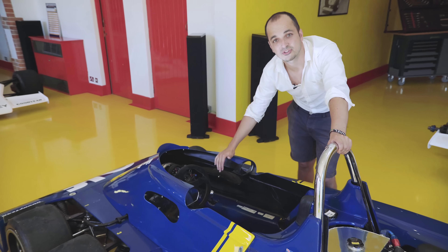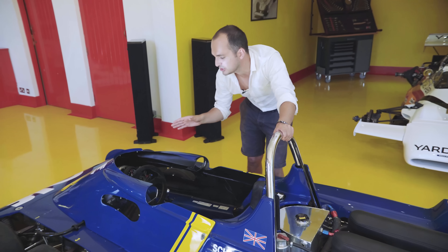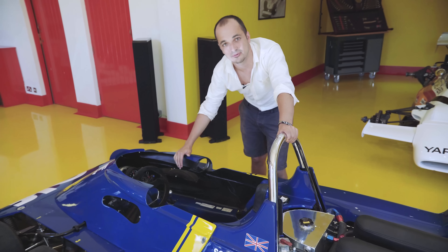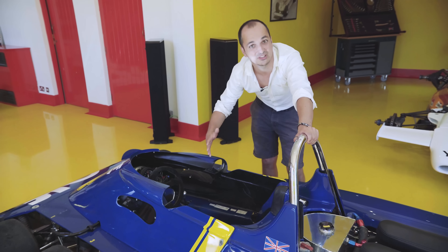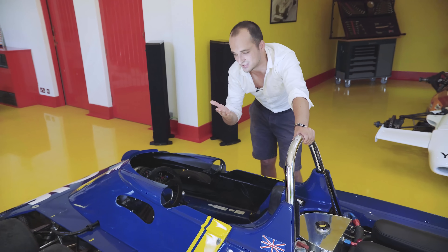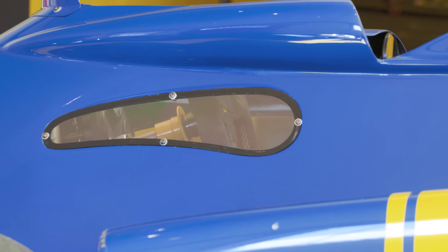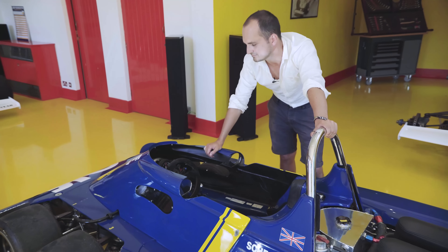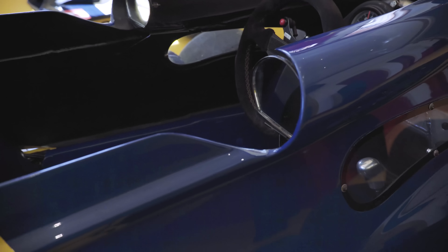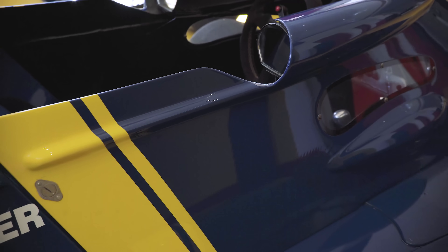Another problem Tyrrell had to solve was making sure the drivers could see the wheels when racing so they could place the car exactly where they wanted to. The cockpit was very high and the wheels were very small, so they couldn't see them. The solution was to put portholes in either side of the cockpit so drivers could peek through and see exactly what the wheels were doing — pretty cool solution. Although handy, the glass would quickly get covered in grime and dirt, blocking the view through to the wheels.